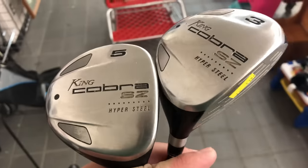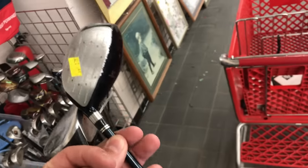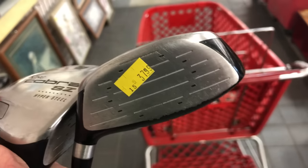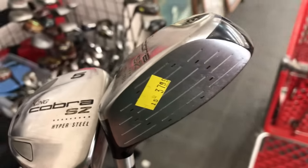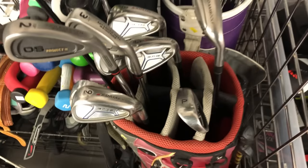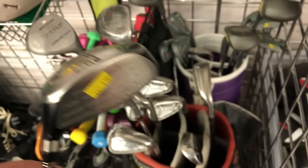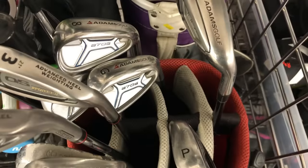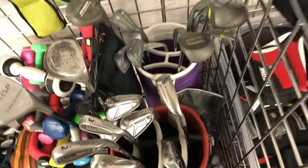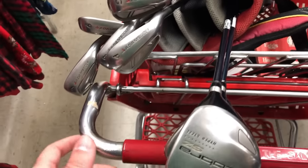This is one of the brands I look out for — King Cobra. These are probably about 15 years old but for $37, maybe there's a set somewhere. So this Cali bag looks like a whole set for 40 bucks — there's a whole bunch of Adams wedges, so I'm gonna check it out and see what's all there.